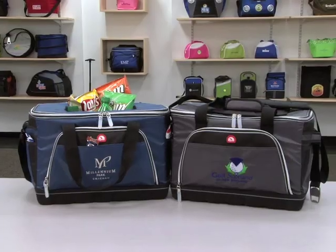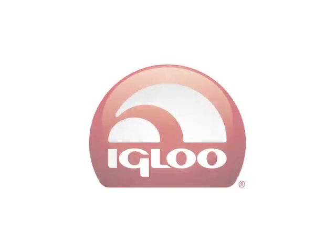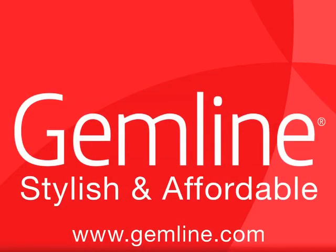For over 60 years, Igloo has remained the number one brand in coolers within the retail market worldwide. And now Igloo brings the quality and durability of its established brand to Gemline's stylish and affordable product line.